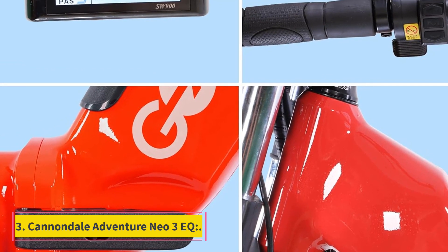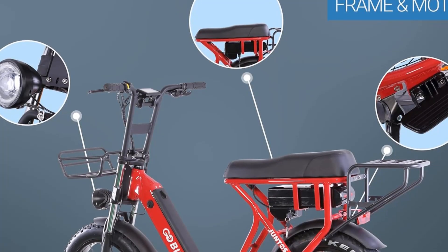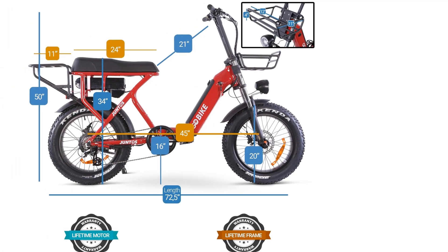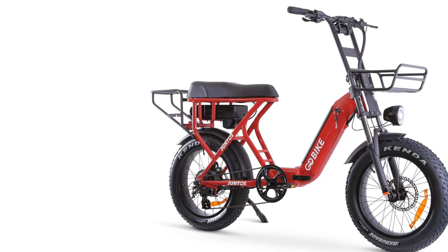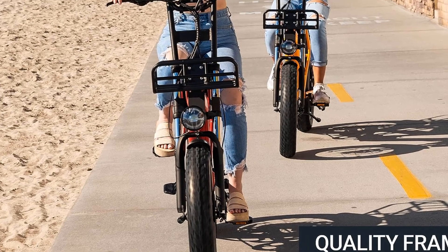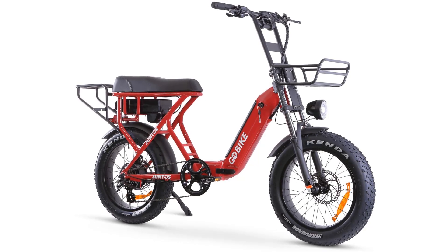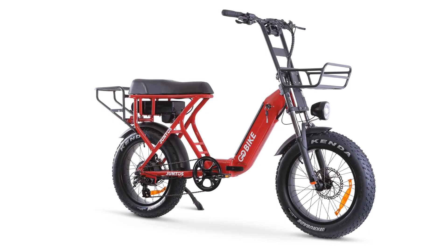Number three: Cannondale Adventure Neo 3EQ. The Cannondale Adventure Neo 3EQ is a wonderful choice if you're looking for a commuter bike. Because Cannondale is a large company, its bikes are supported by a vast network of affiliated merchants and shops. Built-in lights, a rack, and fenders are included. This variant, closer to the bottom of the line, will cost 2,800 pounds and is the most affordable model. The Smart Form C3 alloy frame and a 63mm SR Suntour Mobi A32 fork are shared by all bikes, and the Bosch PowerTube battery is located in the down tube, accessed through a top hatch.